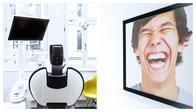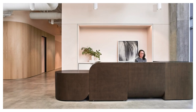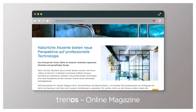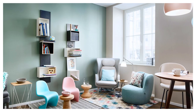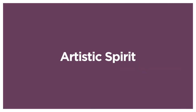Currently, a variety of individual interior design movements are emerging around the world. In the New Trends Online magazine, Dentsply Sirona has collaborated with trend researchers and compiled 2021–2022's three most outstanding trends and innovations that fall under the design themes: natural perspective, calming comfort, and artistic spirit.